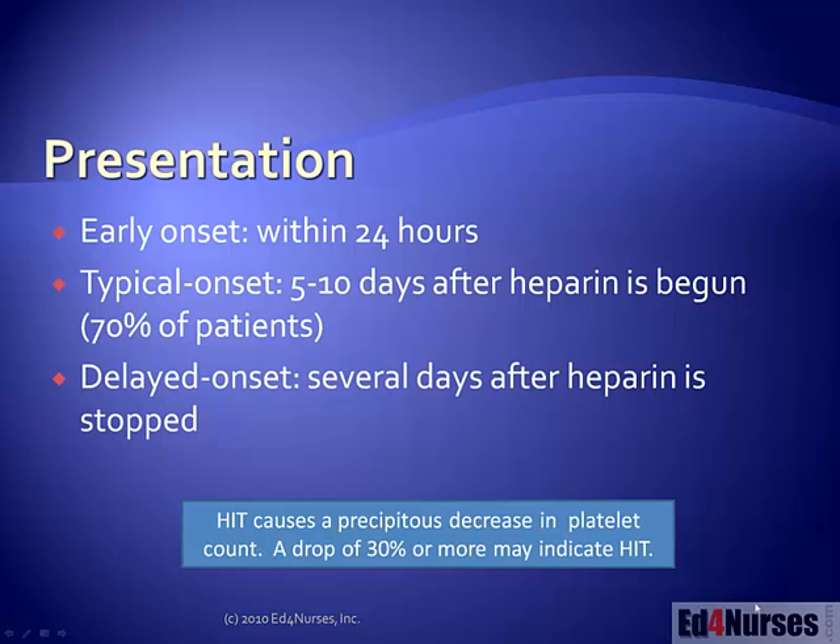Heparin induced thrombocytopenia can occur in one of three different onsets. The most common is the typical onset, but let's first talk about early onset. Early onset occurs within 24 hours — you start the patient on heparin and within 24 hours they've got HIT. More typically, onset occurs about 5 to 10 days after heparin has begun. So maybe our patient is on a heparin drip or getting subcutaneous heparin, and 5 to 10 days after therapy has begun, that's when HIT develops.